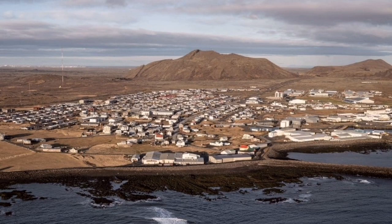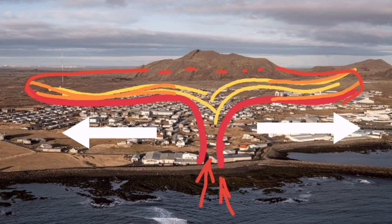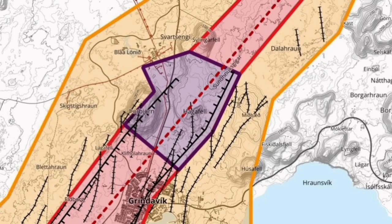If it doesn't erupt, that's it — that's finished, that part is done. So the east and west parts of the Svartsengi and Blue Lagoon area are the areas that have the highest hazard level. So this map must also be updated.